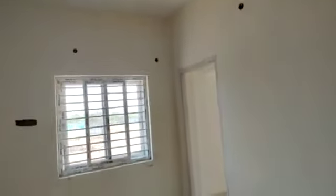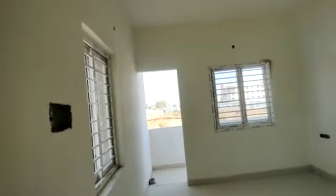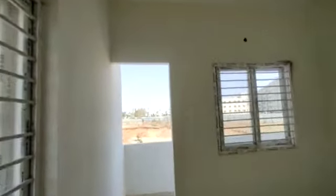Next, we have a children's bedroom. This is the children's bedroom with an attached balcony.